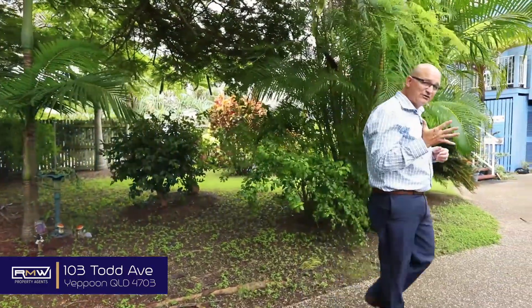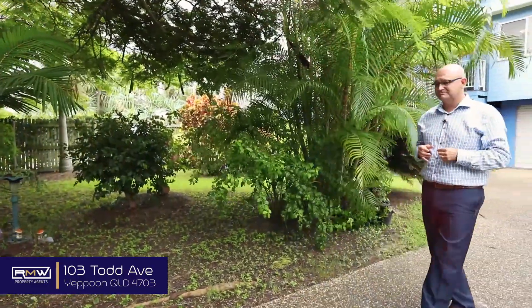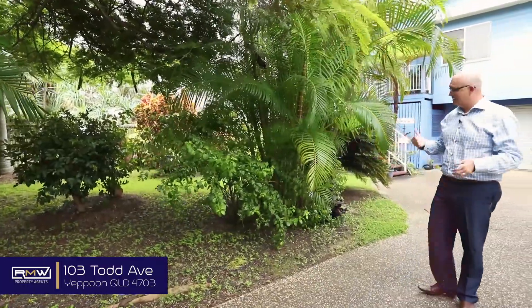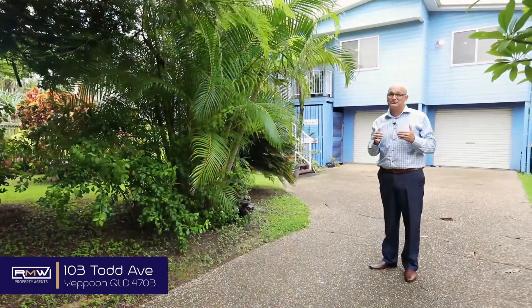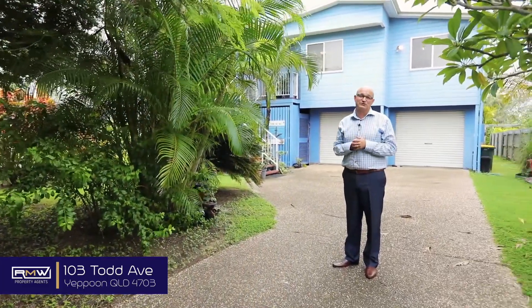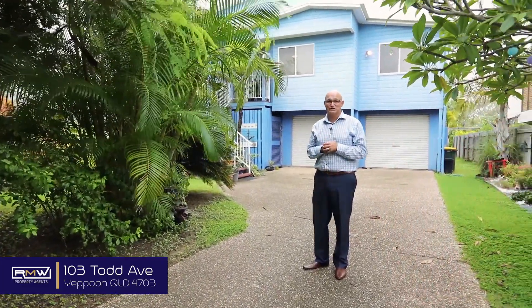Hey guys, Adam Deong from RMW Property Agents, and welcome to 103 Todd Avenue. If you've been looking for that ideal beach house — private, no roads to cross, peaceful — this is definitely worth checking out. With five bedrooms, two bathrooms, three living spaces, plenty of storage underneath, and a pretty cool entry level as well.